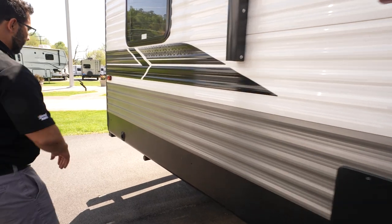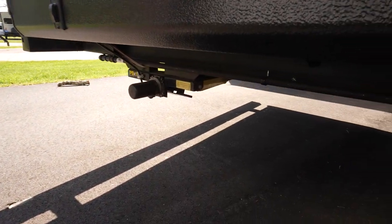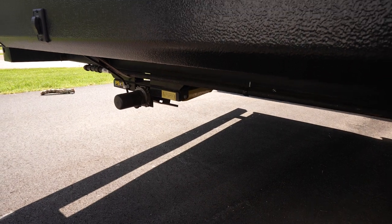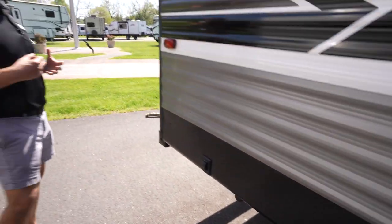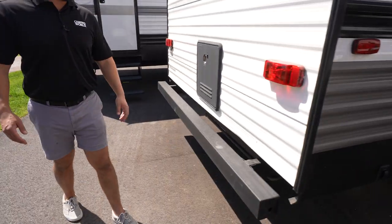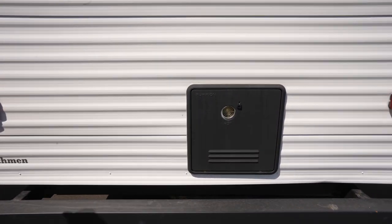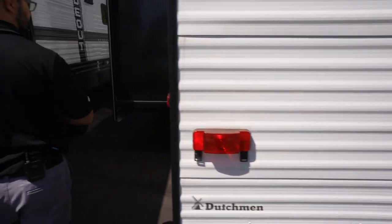Making our way back a little bit further, I do want to show that this has power stabilizer jacks. The back control here operates the rear two, and the front control operates the front two. Square tubular bumper with end cap gives you a convenient spot to store that sewer hose. And right here is the on-demand water heater I mentioned when we were inside.